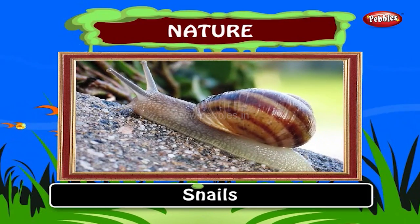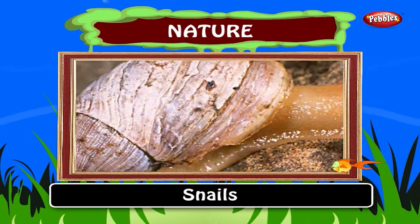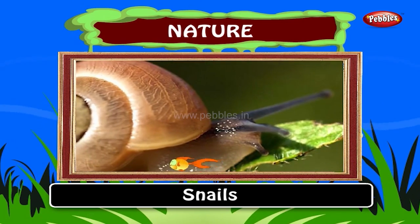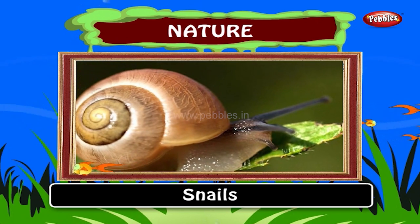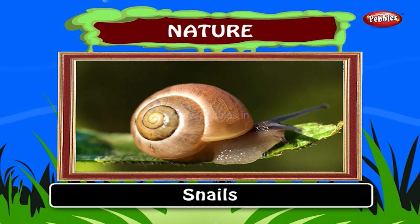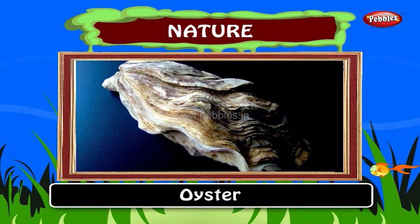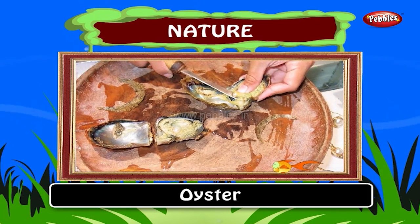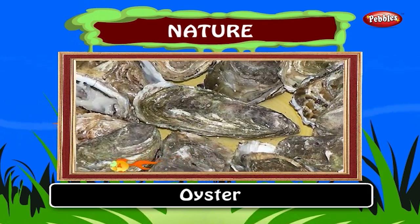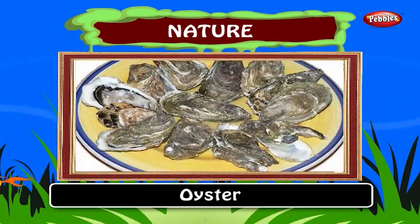Snails move by gliding along on their muscular foot. Snails have a round shell above them to provide protection. Snails eat garden plants. They look very small. Snails cannot hear. Oyster. An oyster is a large flat sea creature that lives in a shell. Some oysters produce precious pearls. An oyster produces a pearl when foreign material becomes trapped inside the shell.